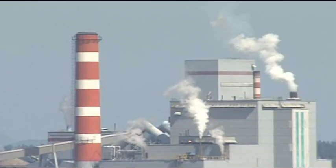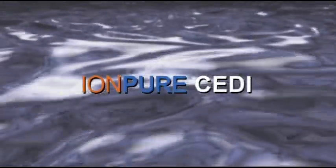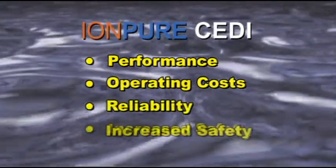Water is used in virtually every plant, as a part of the product or as water used during the manufacturing process. The main categories most system owners are concerned about are performance, operating cost, reliability, and safety.